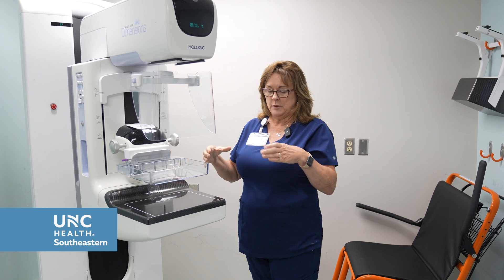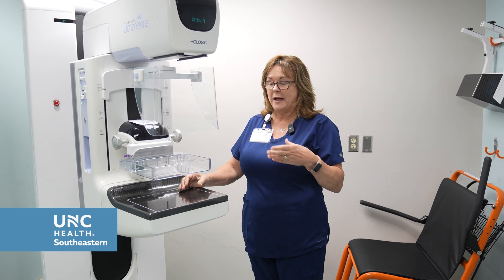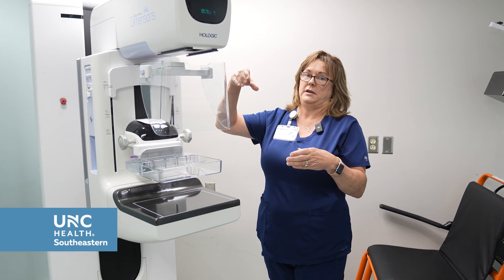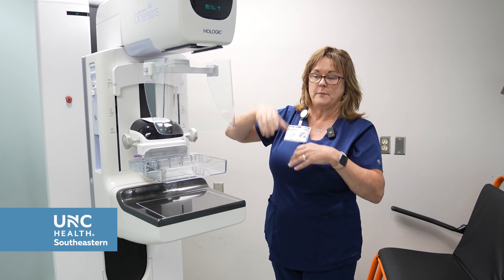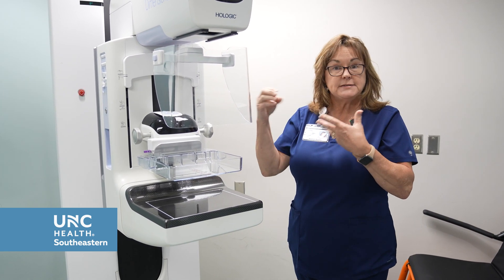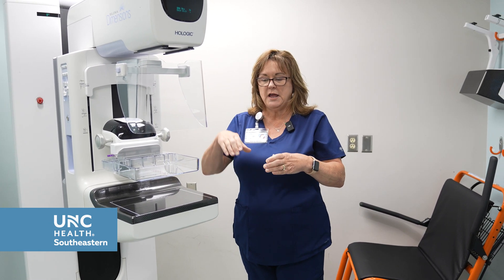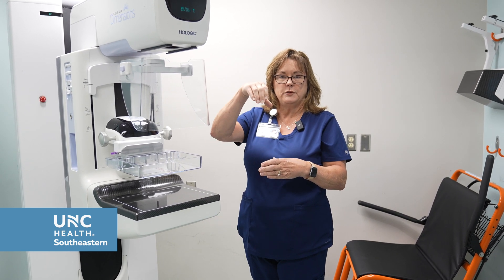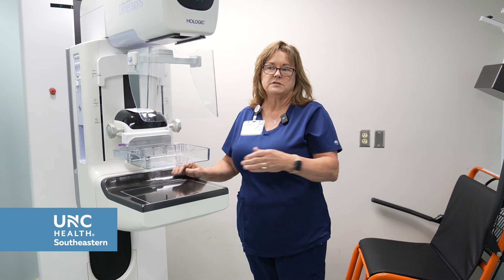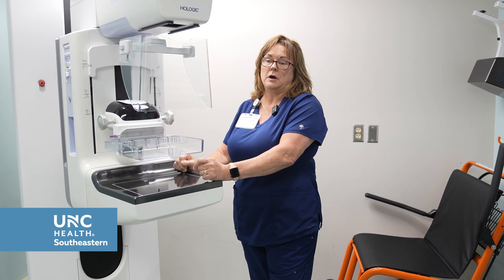3D is — for example — if you took a loaf of bread and took a picture of it as it sits, that's all you're going to see is the loaf of bread. However, under 3D, it's very similar to taking each slice of bread out of that loaf, pulling it up, and looking at the inside of that slice — seeing if there's a hollow area, a darker area, a seed in that loaf of bread. That's essentially what the radiologist is doing: taking slices of the breast at a certain thickness so he can better see if there's anything to be concerned about or any changes with your mammogram.